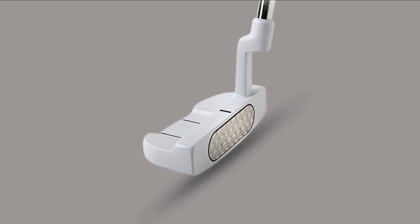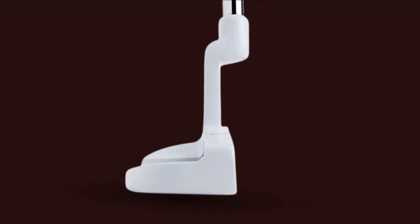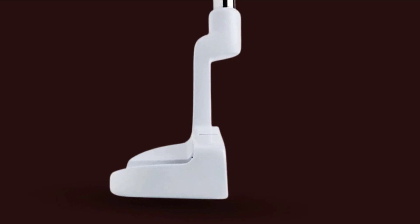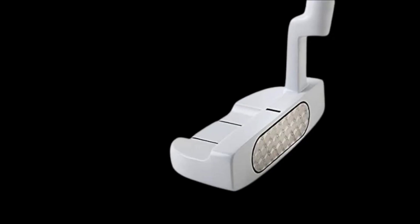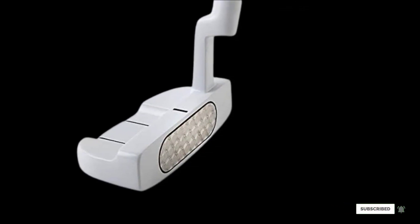With its bright white paint job and dark black alignment lines, it takes almost no effort to find and align the club head with the ball. One thing to consider with this putter is that it is only sold with a 32 inch total length, which may be too short for some women.